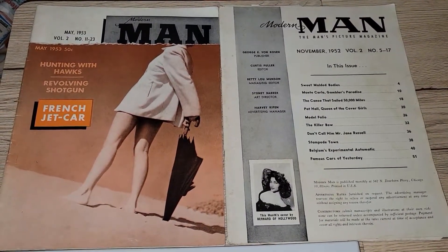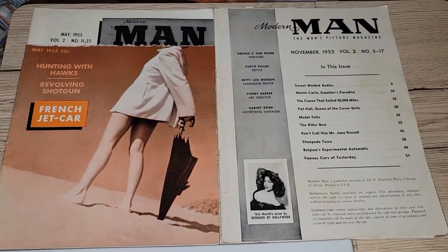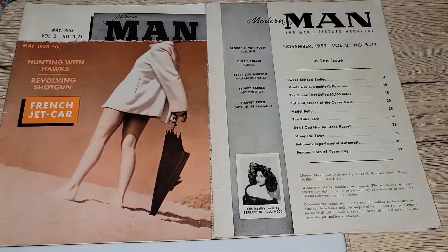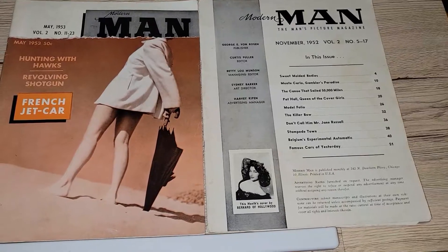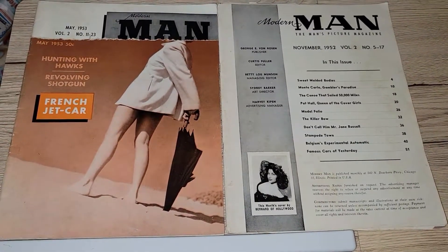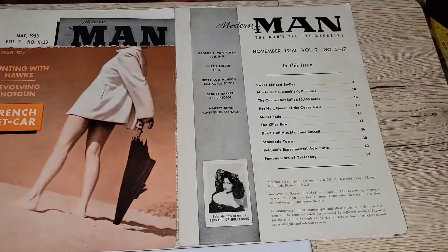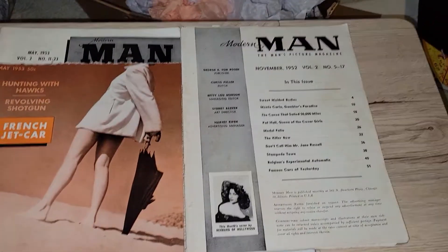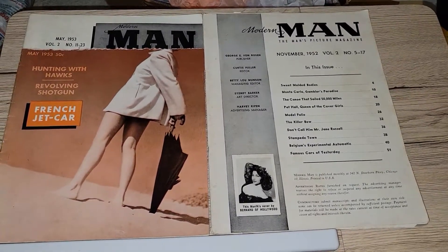For $2 a piece I got two copies of Modern Man magazine. One is from May 1953, which predates Playboy by a few months, and I also got Man from November 1952. As you can see the front page is ripped on one so you can't see the cover girl's face, and the cover is completely gone on the other. But that's totally okay because the content inside is still very cool.